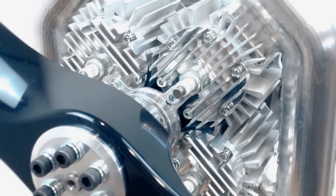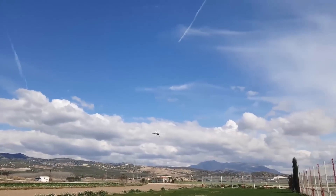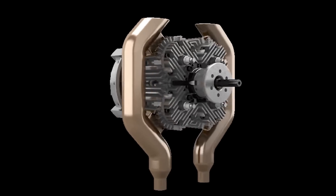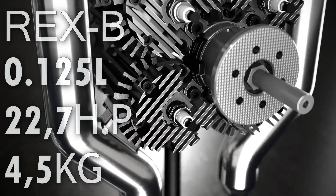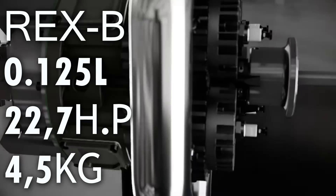The REX B engine is already available for purchase, with production capacity currently being expanded for mass production. It is primarily designed for aircraft, weighing only 4.59 kilograms with a displacement of 125 cubic centimeters, offering a power output of 22.7 horsepower on gasoline. Its dimensions are just 21.5 centimeters by 14.5 centimeters — comparable to the size of a human palm.